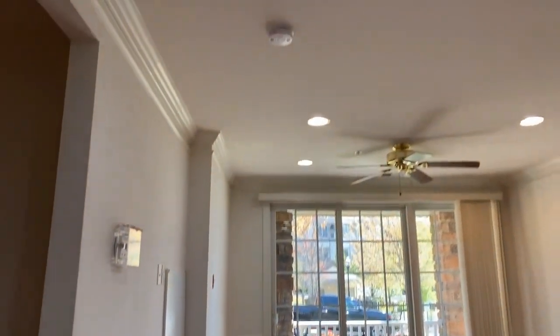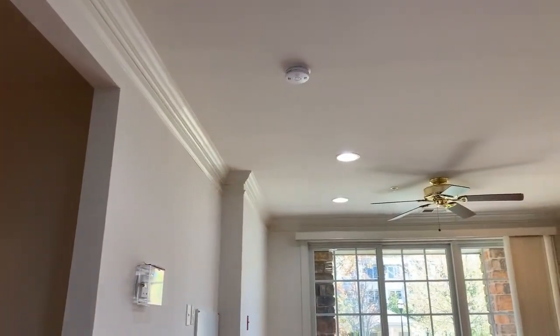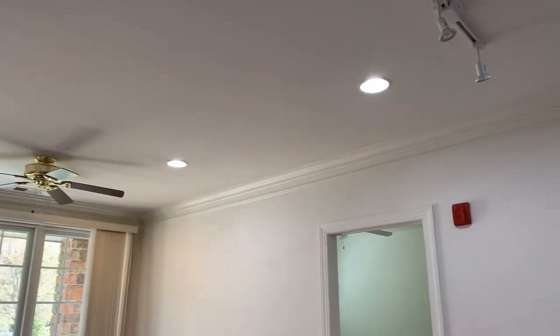We get into the living room. There's the triple slider that opens out to the balcony. You can see recessed lighting and ceiling fans.